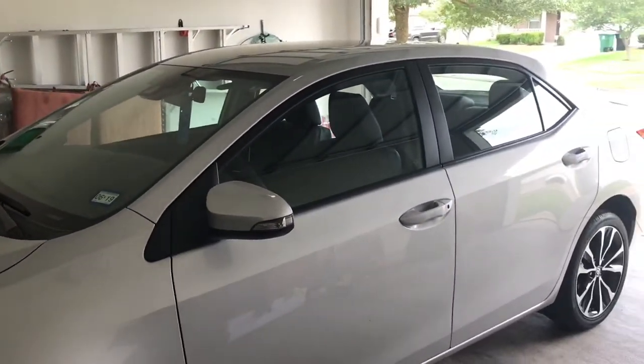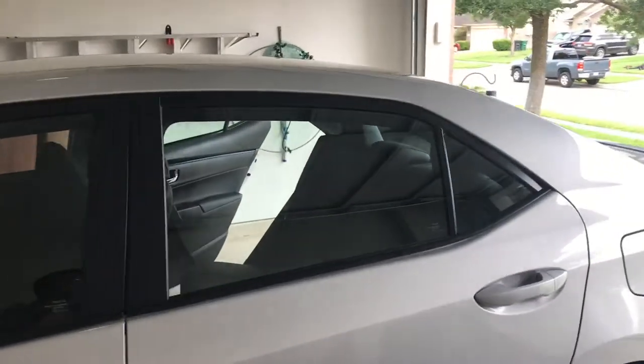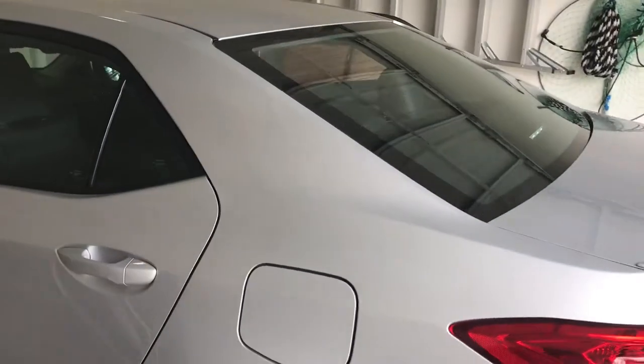We're about to get started guys and I'll show you the end result and an overall picture, but it's gonna come out looking great. There's no window tint on it right now so it's gonna help a lot when it comes to the heat.